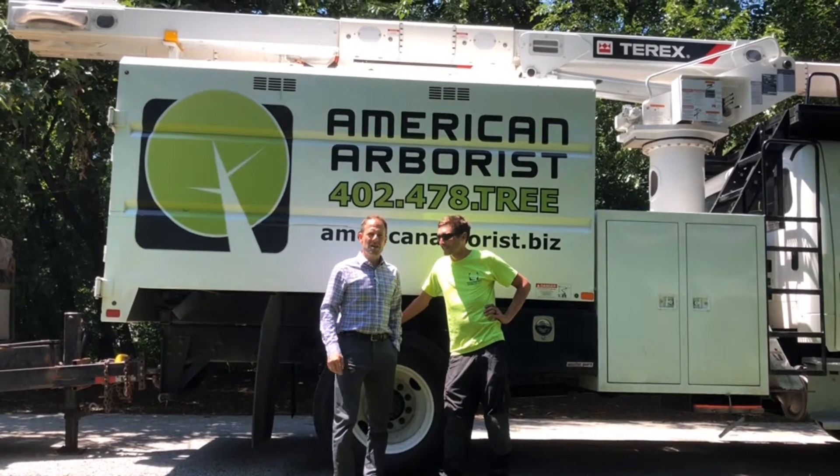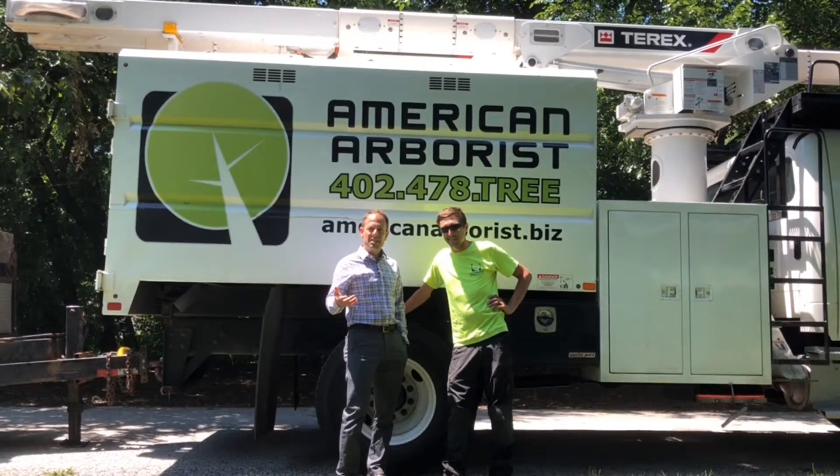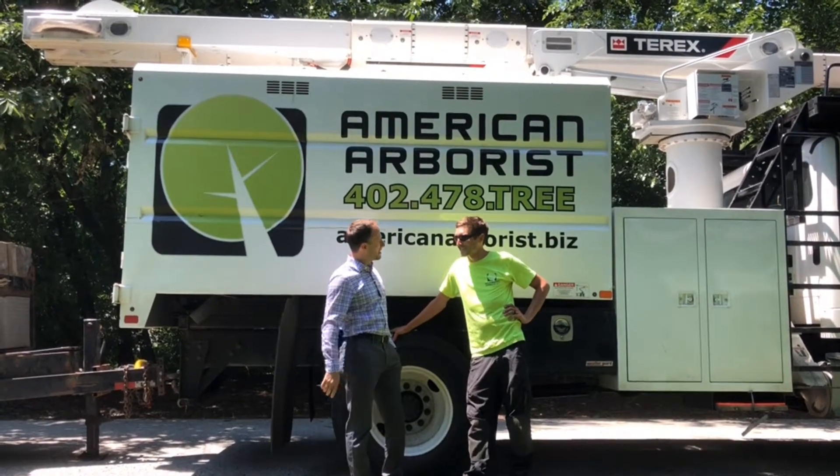Brian Carlin, Nebraska Realty, here with another 90-second market smarts for all your Omaha real estate and home improvement. I'm here with a good friend, Dan Sundermeyer, American Arborist. How are you, Dan?